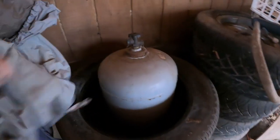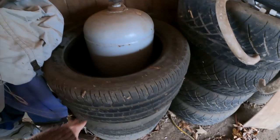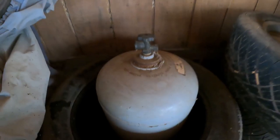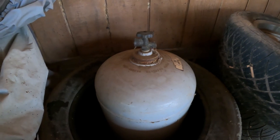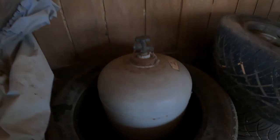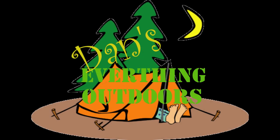Look at that — hidden inside these tires, I think that's a 50-gallon tank! I'll get that tank tested and filled so I can use it in place of my smaller 20-pound cylinder.